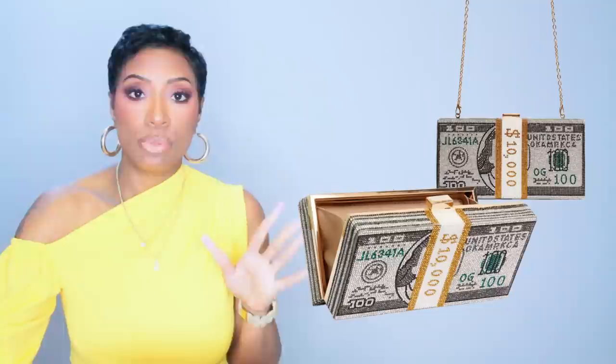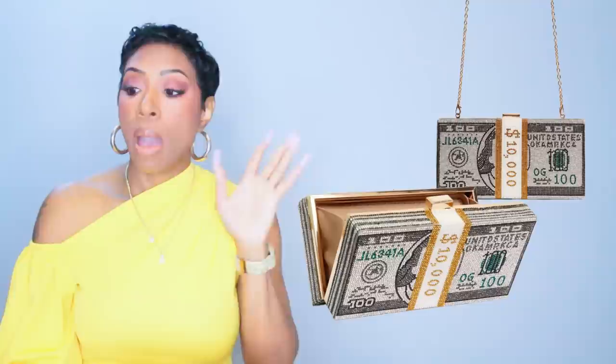Now this handbag is not at Nordstrom — I repeat, this handbag is NOT at Nordstrom. I know this is a Nordstrom Anniversary Sale video, but I wanted to include it. Nobody's going to jail — we're just adding the bag. It's $54 and it's called the Premium Crystal Dollar Bill Crossbody Bag at Ego Official. They also have Afterpay. It's very similar to hers — it pulls in the olive tones from the jumpsuit and the gold from the shoes. Perfect.